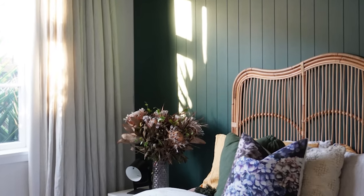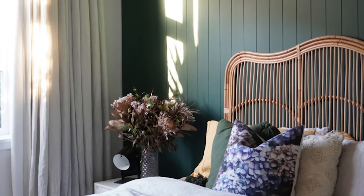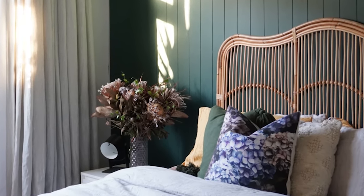The cushions are from H&M, Freedom Furniture, Foxtrot at Home, and Just South West. Our favourite is the hydrangea print from Just South West — we love hydrangeas and it ties in with the rest of the room.